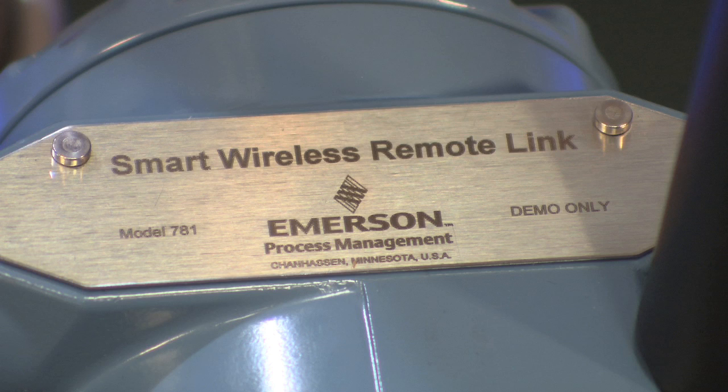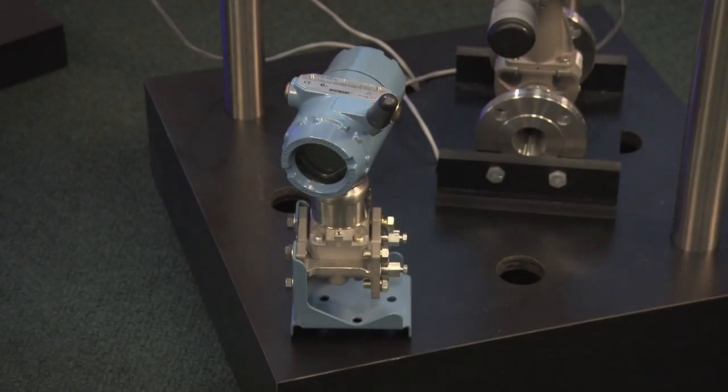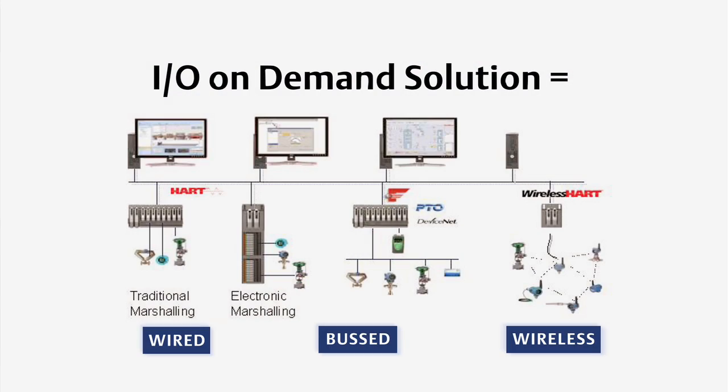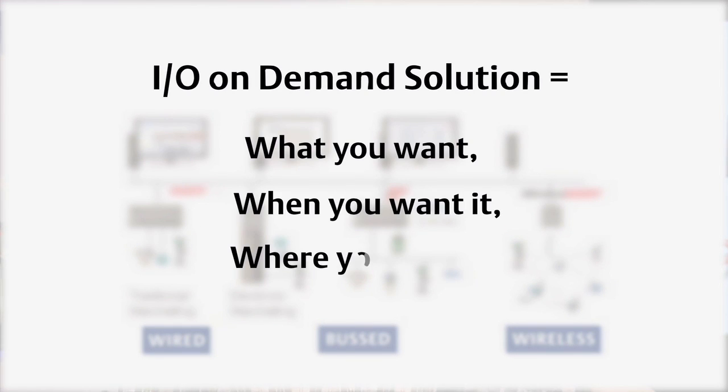So with the smart wireless remote link, which can be mounted in a zone zero part of your facility and can communicate to any wireless hard device, you now have a fully redundant solution — all the way from the device, through the remote links, through the wireless I/O card, up to the controller. This provides another pillar in the I/O on demand solution, where you can have the type of I/O you want, when you want it, where you want it.